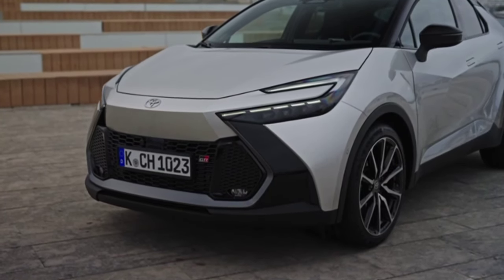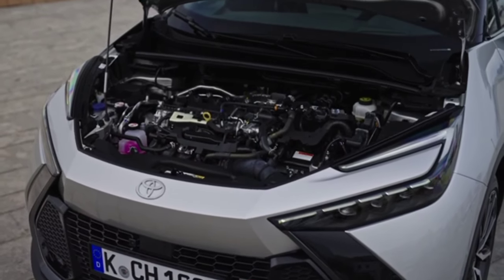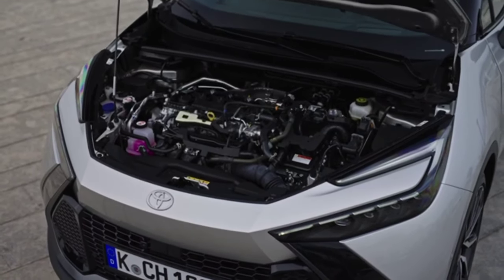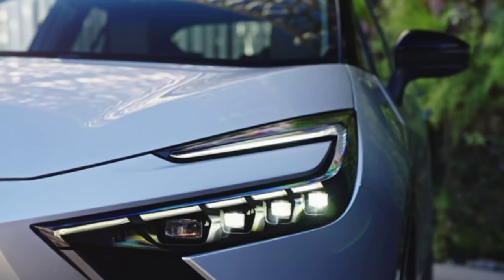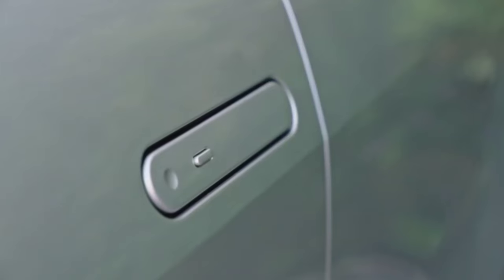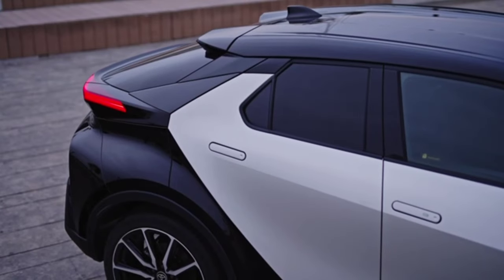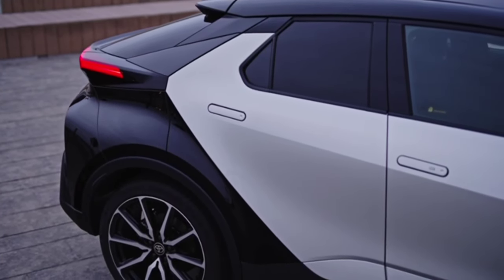Toyota uses the GR Sport moniker for models with slight performance upgrades, whereas GR and GRMN vehicles have more significant tuning. The Japanese SUV has a length of 4,360 mm, a width of 1,830 mm, a height of 1,564 mm and a wheelbase of 2,640 mm. The new generation Toyota CH-R was designed and developed in Europe and will also be produced on the old continent.